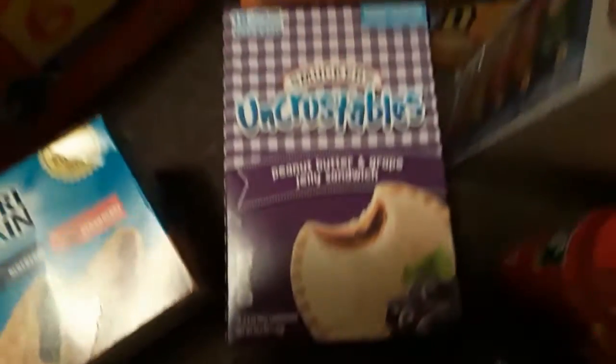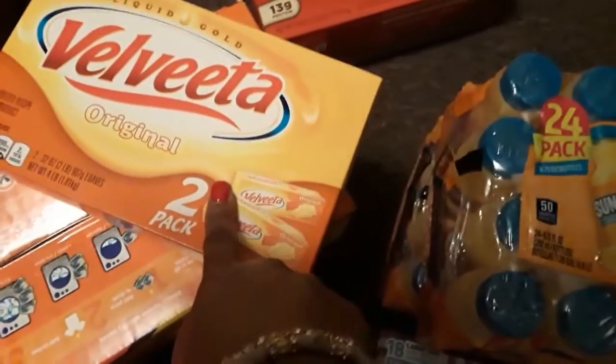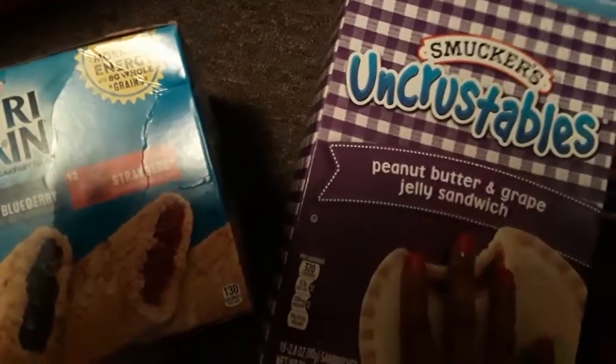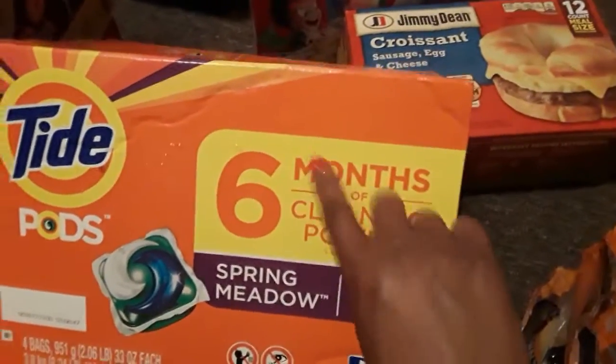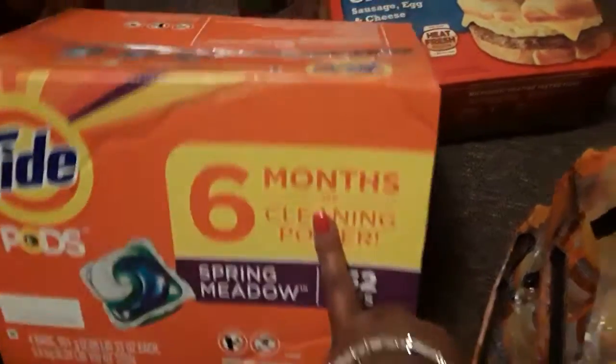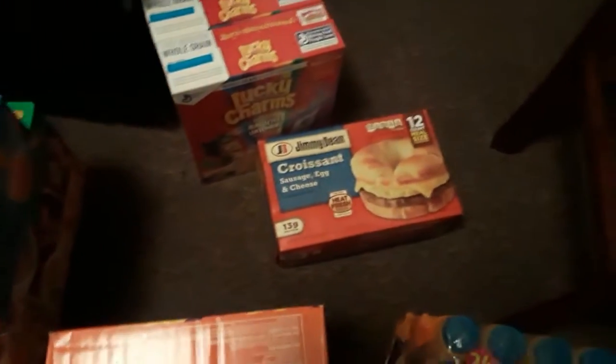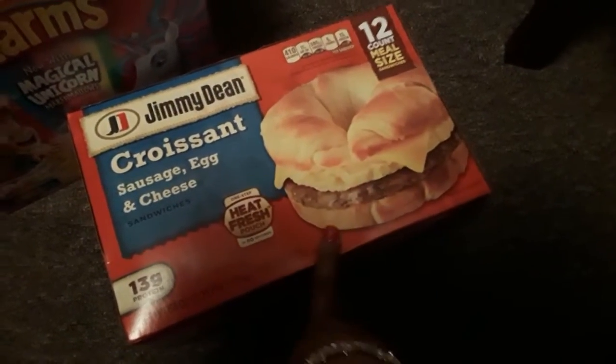Here is the jelly right here, and I also picked up a two-pack of the Velveeta cheese. One of my main reasons for going, other than getting him snacks and lunch stuff for school, was also to get some Tide Pods. This is the six-month supply — 152 in there — so we're gonna see how far it takes us. I also got myself some sausage egg and cheese croissants.